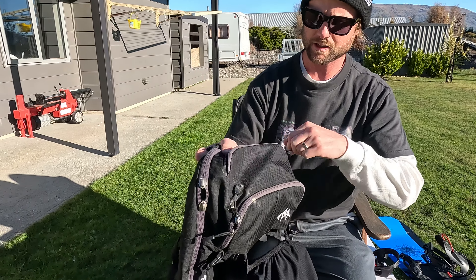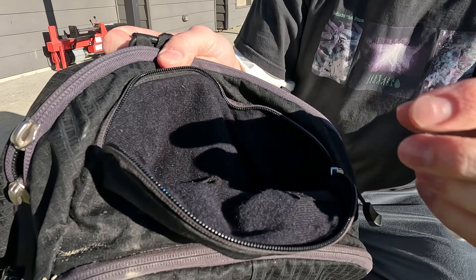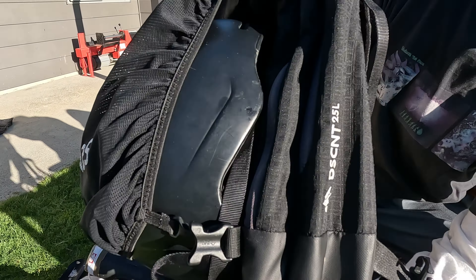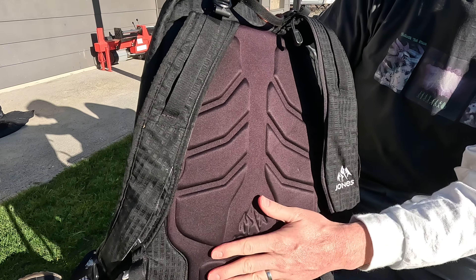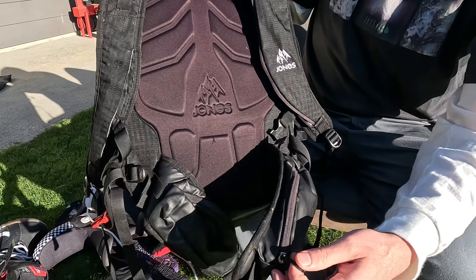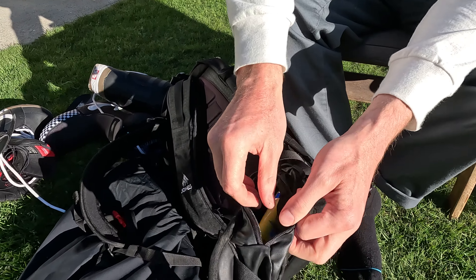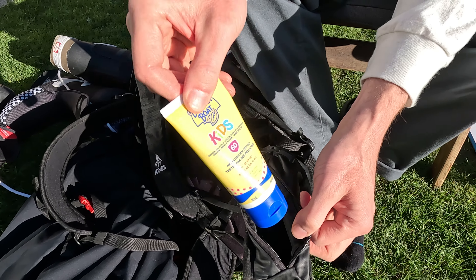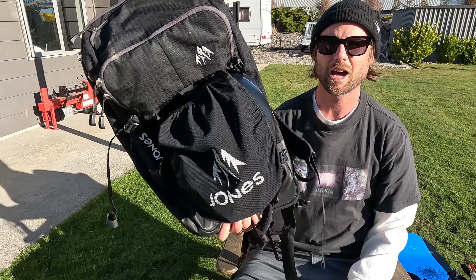There are so many functional pockets — up top I put all my camera batteries and maybe a pair of sunglasses. It's the 25-liter size, which is big enough to get everything you need in there, and it has a pretty comfortable back even when loaded up. The hip straps have pockets too — I've got some sunscreen in there right now. Spring riding in Cardrona, New Zealand, you definitely want to bring sunscreen. Really functional backpack that just makes the day of snowboarding that much better.